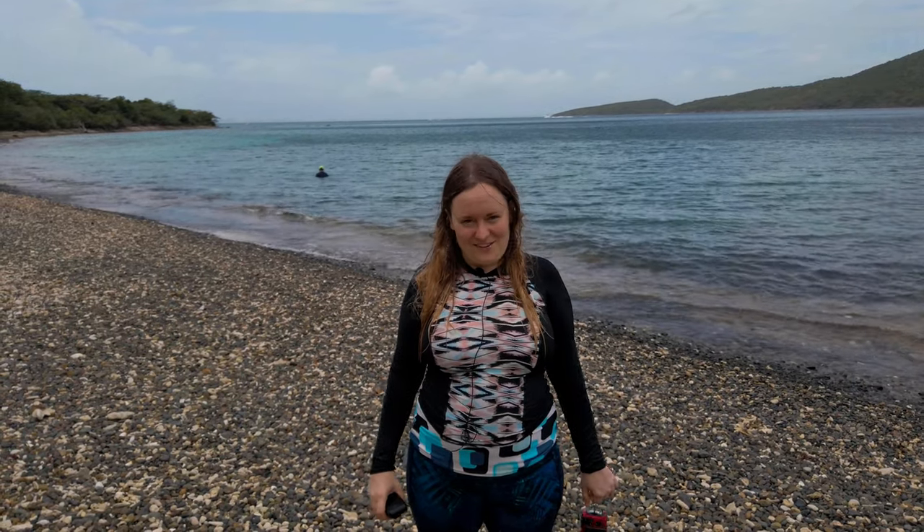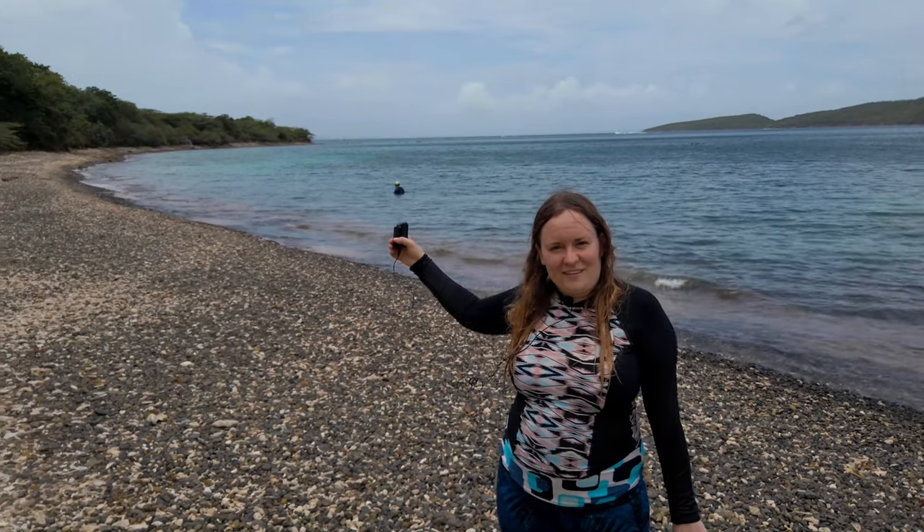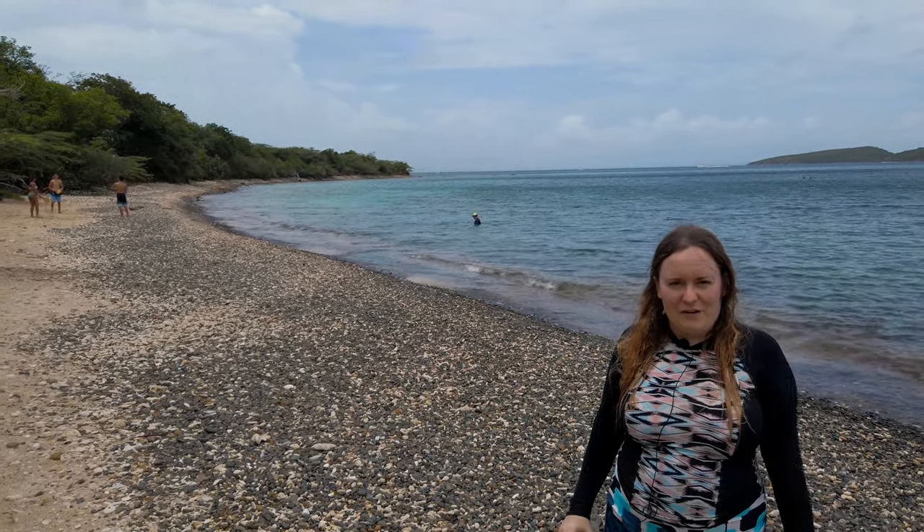We had a super fun time snorkeling here at Tamarindo Beach. There's a really beautiful little reef all the way over to one side, pretty close to the shore, where you can find amazing corals of all different colors and shapes. We saw a lot of different fish that we've never seen before, so it was a great time. And now we're going to enjoy this beautiful island for a little bit more.